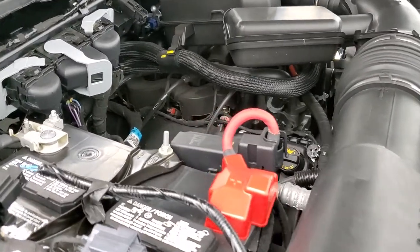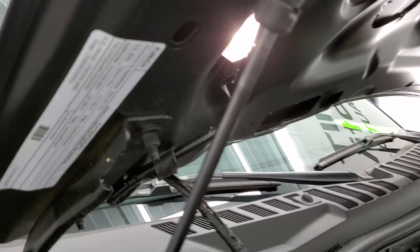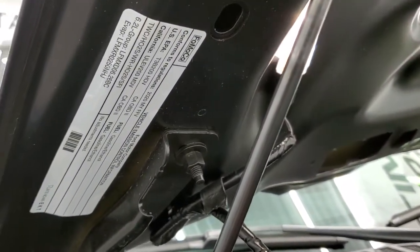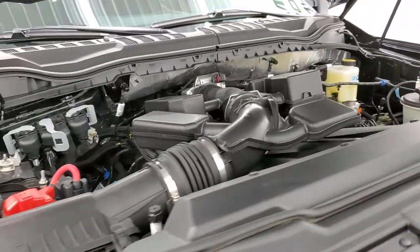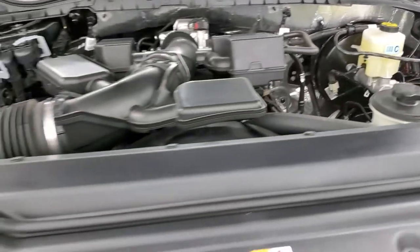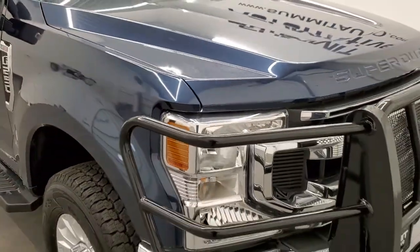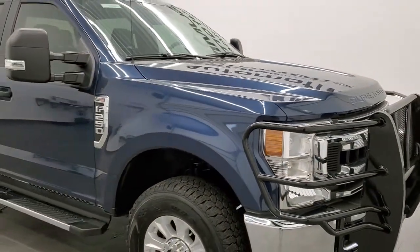This truck has been fully safetied and inspected by our service shop. Has a fresh oil and filter change. All the fluids have been checked and topped off. This truck is like new all the way around and it is 100% ready to go. I would highly recommend this truck from a quality and condition standpoint.